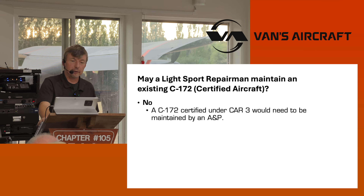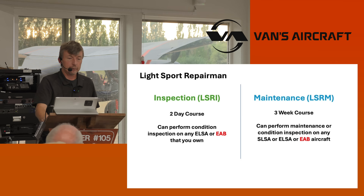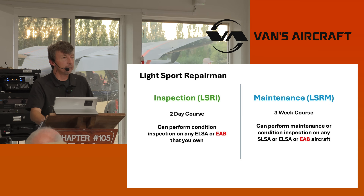May a light sport repairman maintain an existing Cessna 172? The answer is no — you have to adhere to the way it was originally certified, which requires an A&P mechanic. For light sport repairman: if you just have the inspection rating — the LSRI — you can take a two-day course and perform a condition inspection on any ELSA or EAB that you own. If you take the full three-week course — the LSRM — Rainbow Aviation offers this course.